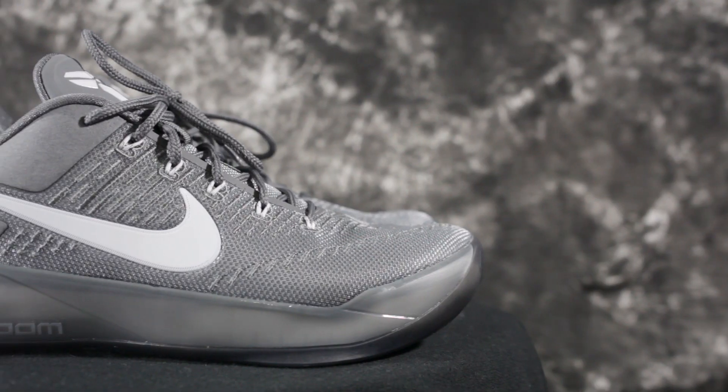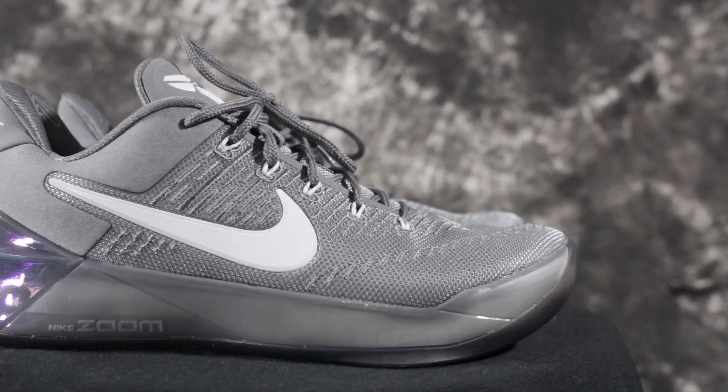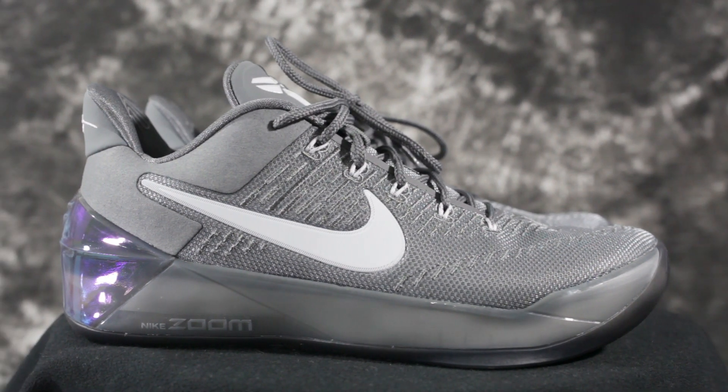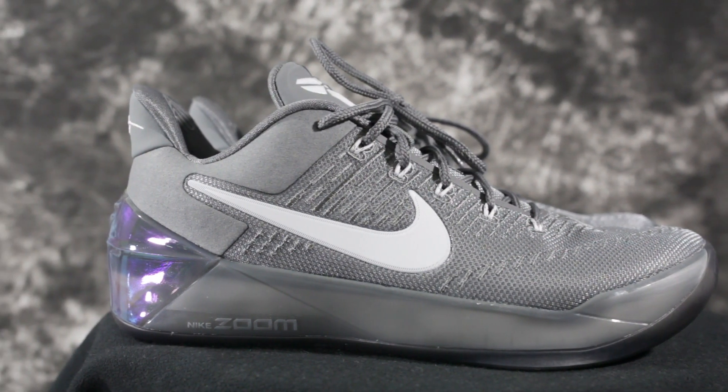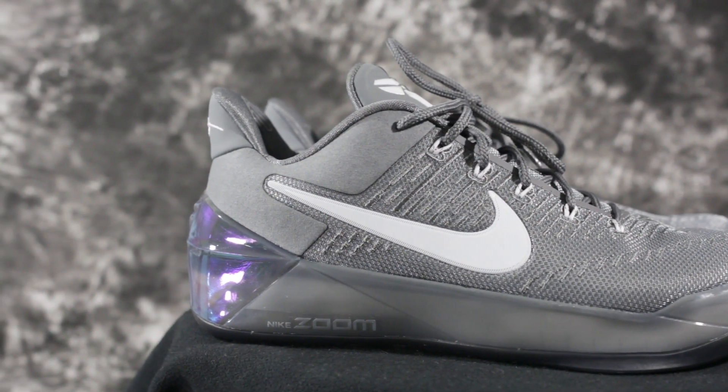Starting out with number five is the Kobe 80. The only reason why it's so low is because it takes a long time to break in. When you first play in it, it hurts your feet — you're going to get blisters. So be careful about that. But once you break it in, the traction is good. It's a very responsive cushion, not the best cushion setup, but okay. The materials are not the best either, but it's still pretty good once you break it in.